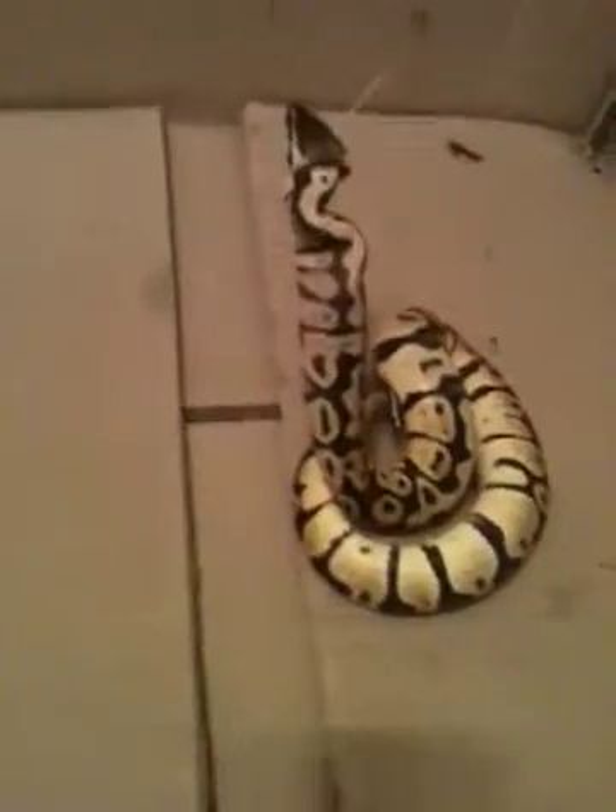Hey, this is me again. I haven't made a video in a while, so I thought I'd make an update on all my reptiles.